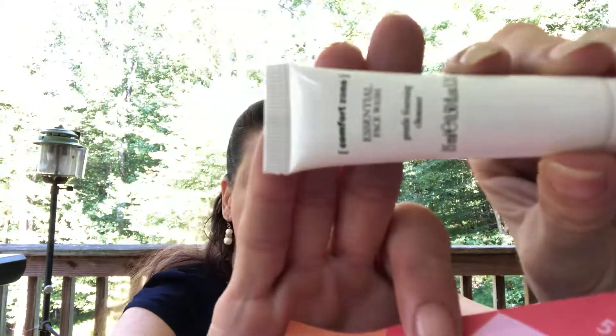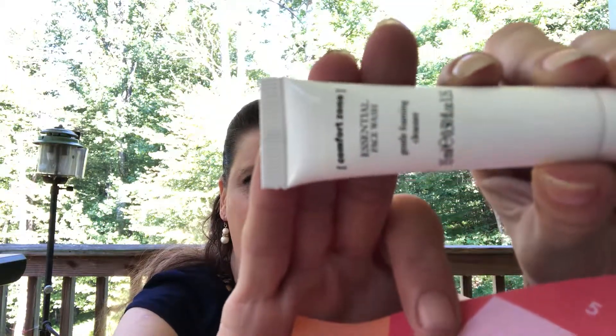The first item is Comfort Zone Essential Face Wash. The full size is $32. This face wash completely removes makeup while reducing your skin's natural glow. It also contains biotin which keeps your skin balanced and hydrated in extreme environments, which is great for this time of year going into fall — hot one day, cold the next.